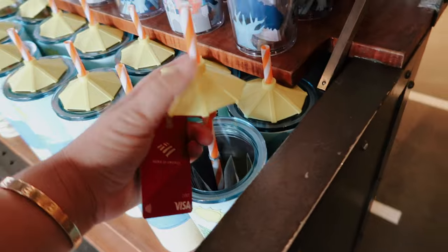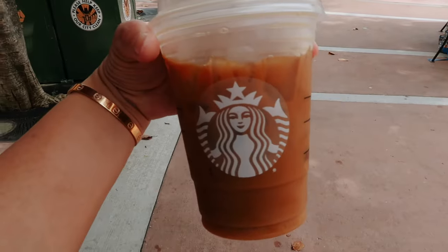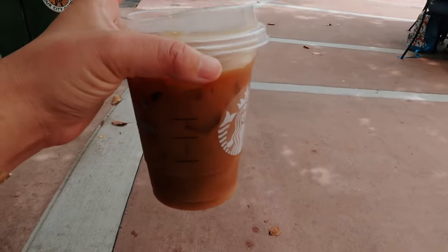Came into Starbucks because I wanted coffee. Look how cool this is — it's like a rubber umbrella for the umbrella straw. The cookies are really cute too. Got my coffee and we're just chilling out — Sherry's really hot so she wanted to sit down.